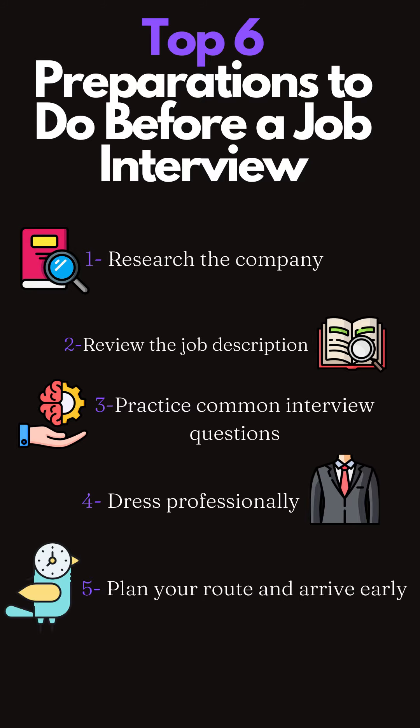5. Plan your route and arrive early. Make sure you know the directions to the interview location and plan your route in advance. Arriving early will give you time to compose yourself and avoid any last-minute rush or delays.